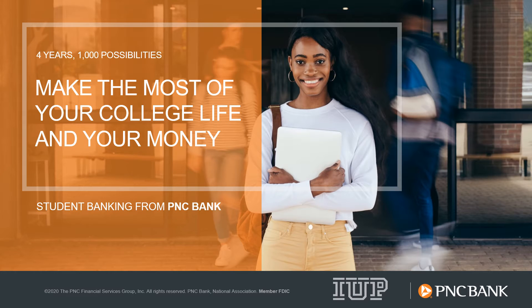PNC Bank wants to welcome you to Indiana University of Pennsylvania. As your exclusive student banking provider, we strive to provide a solid foundation of financial wellness through our products and services, as well as our campus interactions throughout the school term. In the next couple of minutes, I'll provide an overview of the resources available to you.